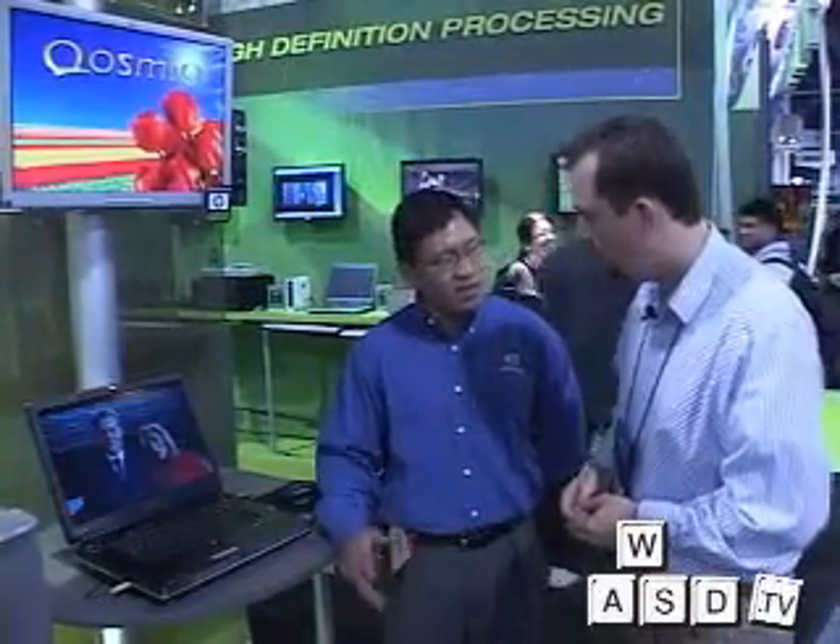This is Jerry Chen from NVIDIA, and this is the world's first high definition DVD laptop. Tell us some more about it. So what we're showing here is the first notebook in the world that has an HD DVD drive in the notebook itself.